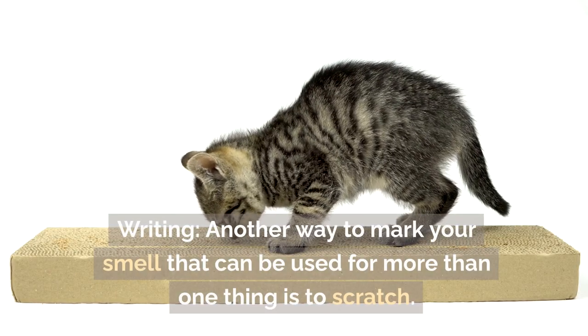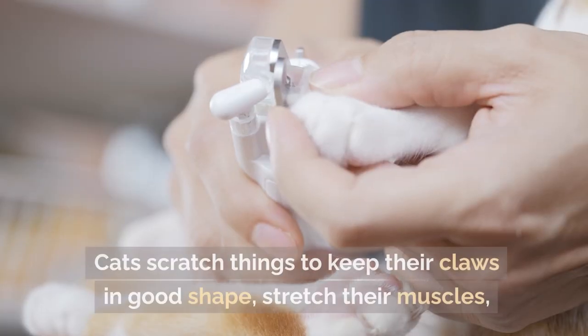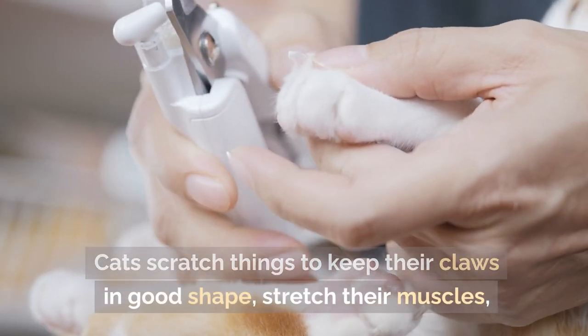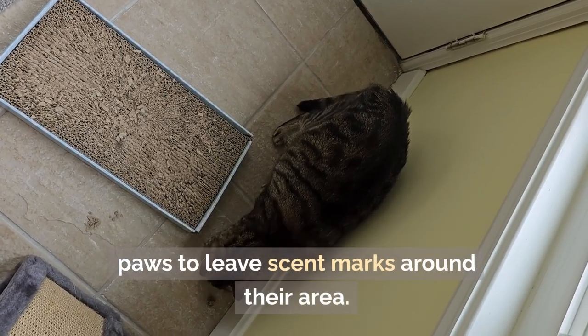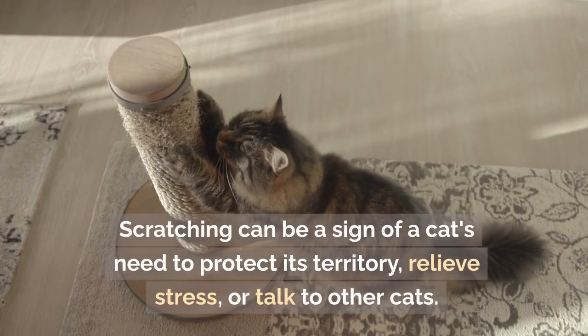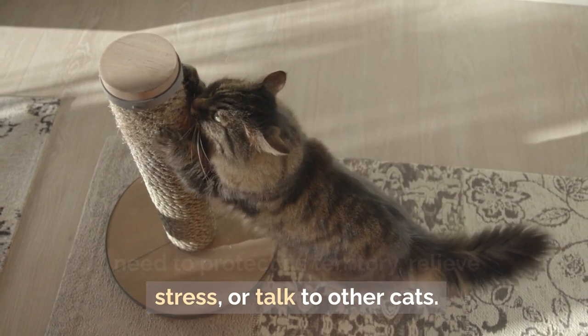Scratching is another way to mark scent that can serve more than one purpose. Cats scratch things to keep their claws in good shape, stretch their muscles, and use glands on the pads of their paws to leave scent marks around their area. Scratching can be a sign of a cat's need to protect its territory, relieve stress, or communicate with other cats.